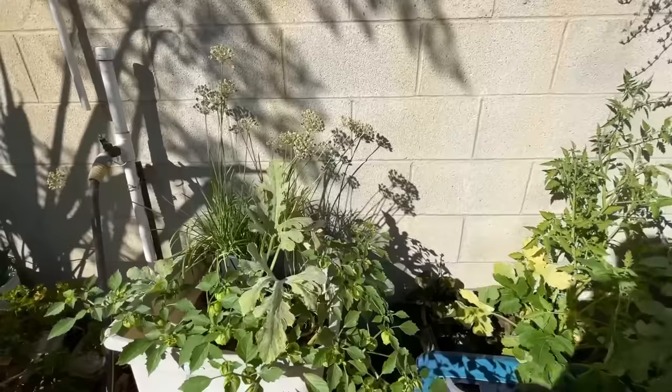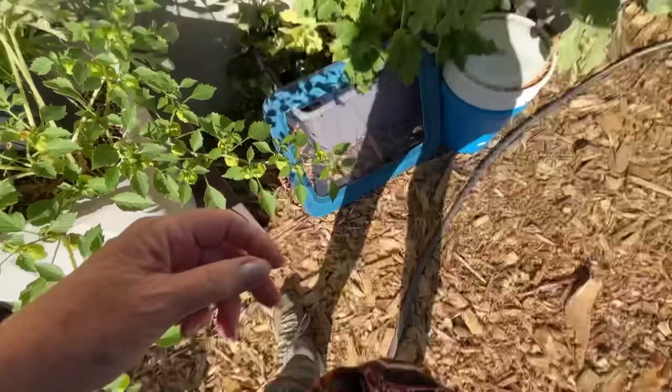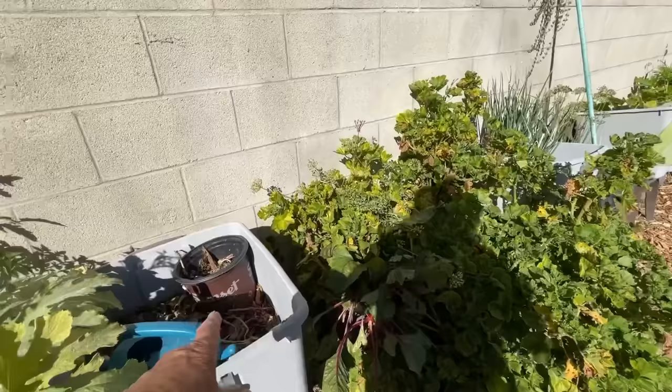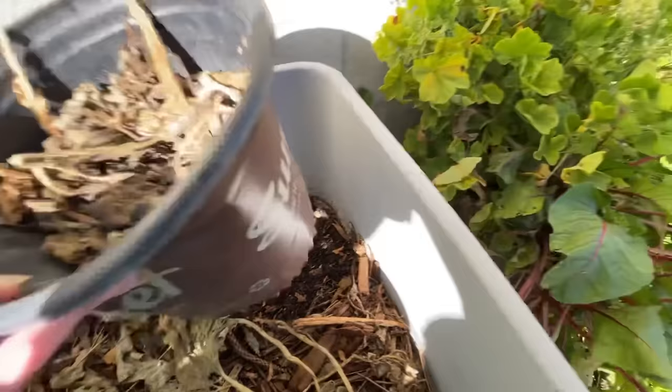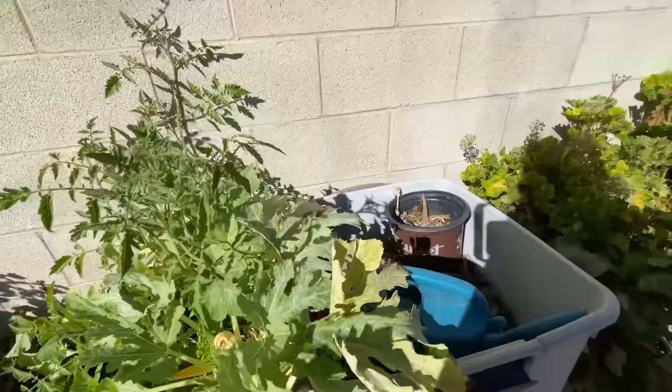I'm going to take this one — I just need a small one for dinner. Let's see what's underneath. Insects — I saw a worm! This is kitchen scraps; I put them in there with dirt on top, and when I water it, it feeds the plant. Maybe that's why it's trying to make a comeback — see all this new growth? Because of that.